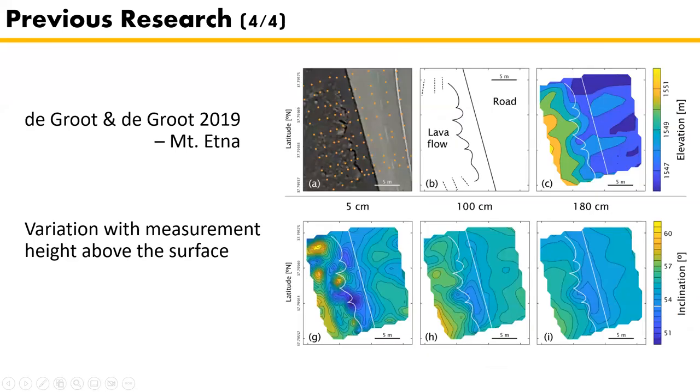The fourth study is Groot and de Groot in 2019, also from Fort Hoogdijk. They made the device used later to measure the anomalies, and tested it with a grid of measurements above a lava flow and a road with elevation variations. They measured the field at every point at 5, 100, and 180 centimeters above the lava flow, and found that 5 centimeters shows larger variations in inclination than 180 centimeters — confirming the underlying terrain causes inclination variations.